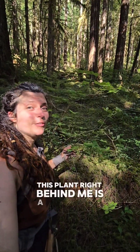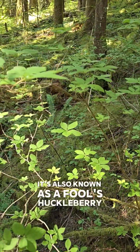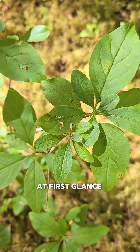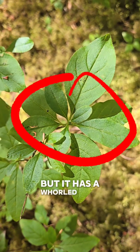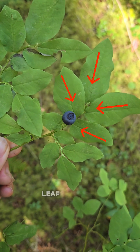This plant right behind me is a false azalea, also known as a false huckleberry. Looks very similar, but it's different. At first glance it might look like a vaccinium, but it has a whorled leaf pattern, whereas the vaccinium species have alternating leaf patterns.